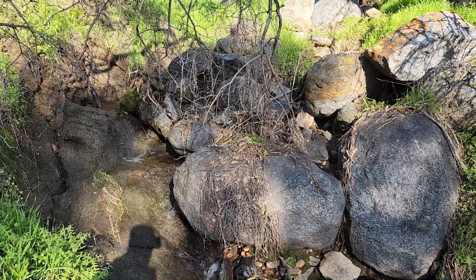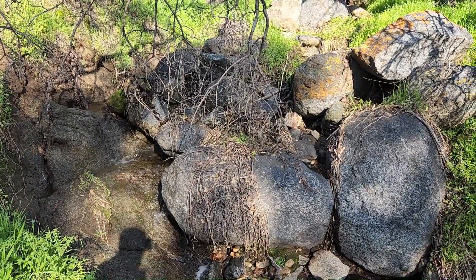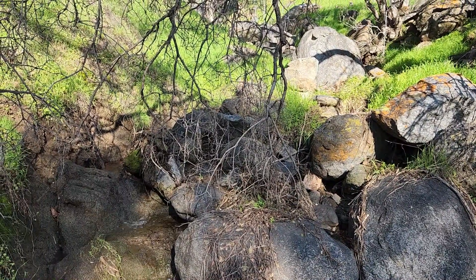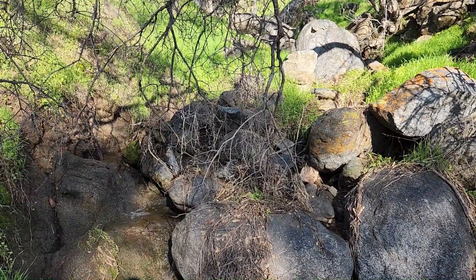Encourage you to do the same. No matter where you're at, get some water catchment in place. Even if you live in the city, you don't have to have property for that. Rain gutters directly into a bucket, barrel, IBC tote, something.